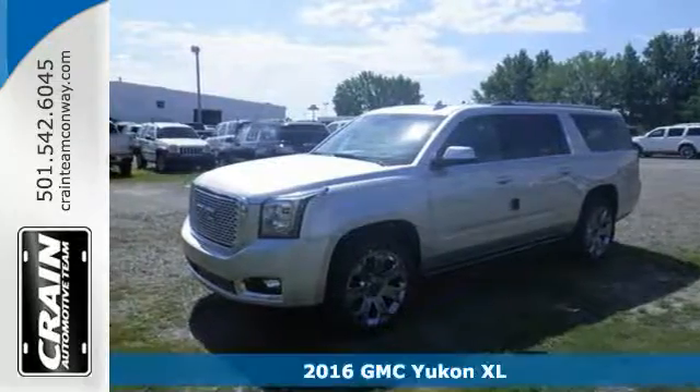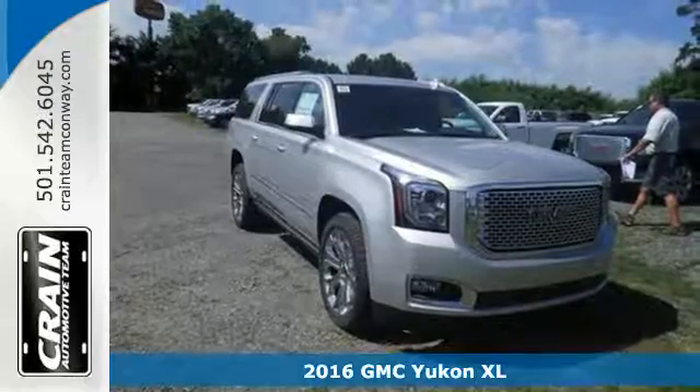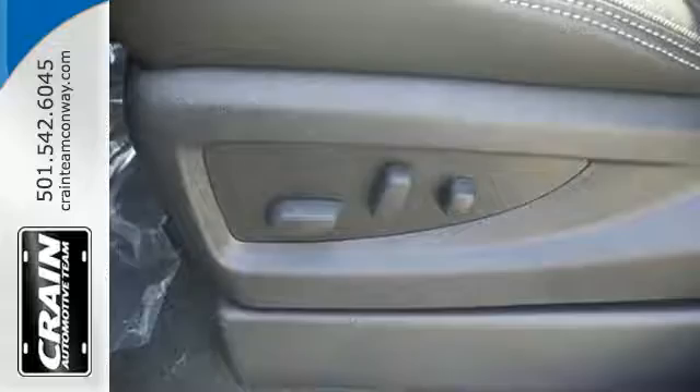It's a 2016 GMC Yukon XL. Capability has a way of smoothing things out, and this Yukon has the smooth ride to complement its capability.